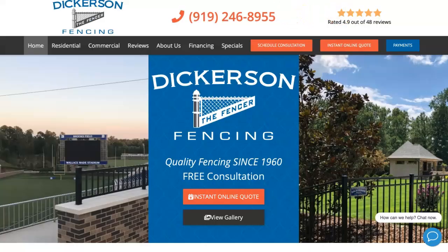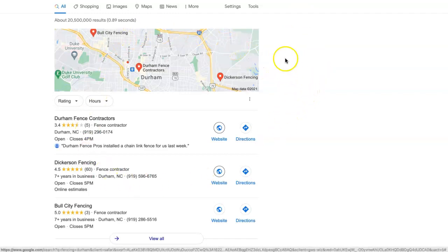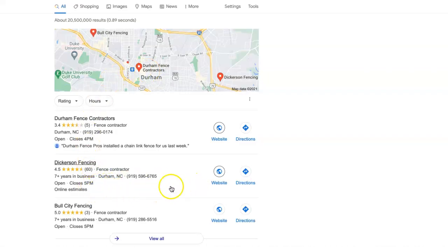Moving on to the next thing, which is citations. Citations have a lot to do with this section here — this is called the Map Pack. Here you all are in the second slot. A citation is basically your business name, address, and phone number listed in various directories throughout the web. When I say directory, I mean things like Facebook, LinkedIn, Yelp, Yellow Pages — really anywhere that will allow a business to enter those kinds of details. You would want to check out where your competition is being listed and grab those same listings for your business.